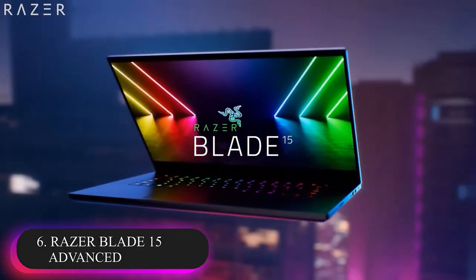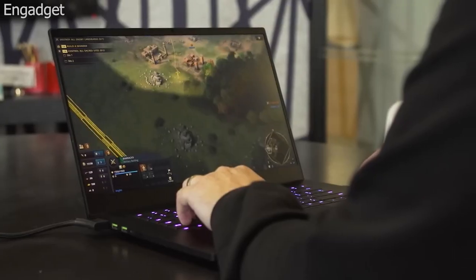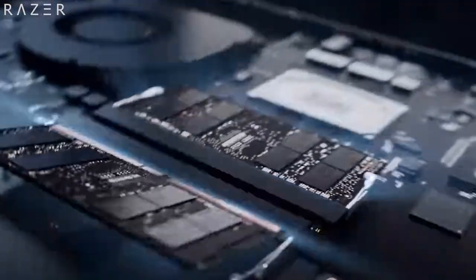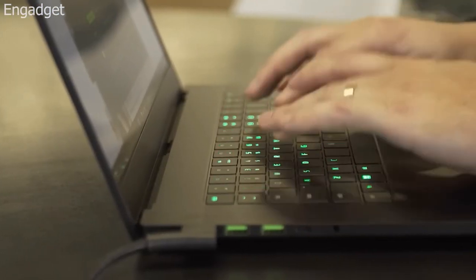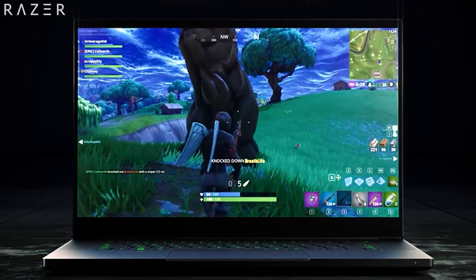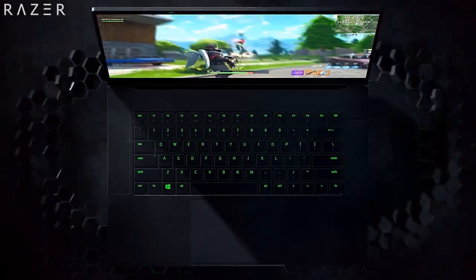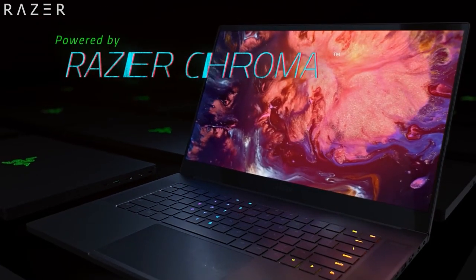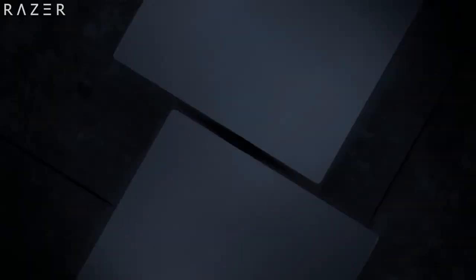Number 6: Razer Blade 15 Advanced. The Razer Blade 15 Advanced has been around for years and it has one of the best builds of any gaming laptop. Its chassis is sleek and made of metal. It also has a sharp display and is one of the best touchpads ever on any Windows laptop. However, you will be paying a premium for this because you are getting a combination of a luxury portable design and top-end performance.